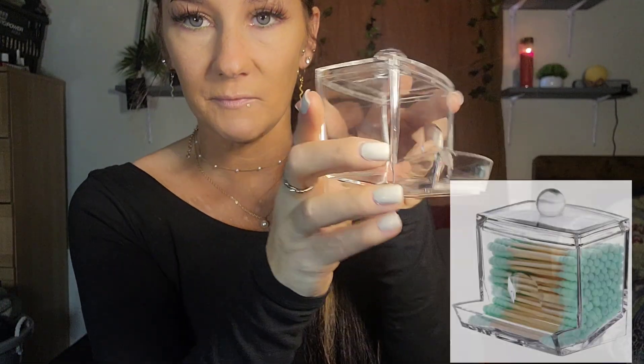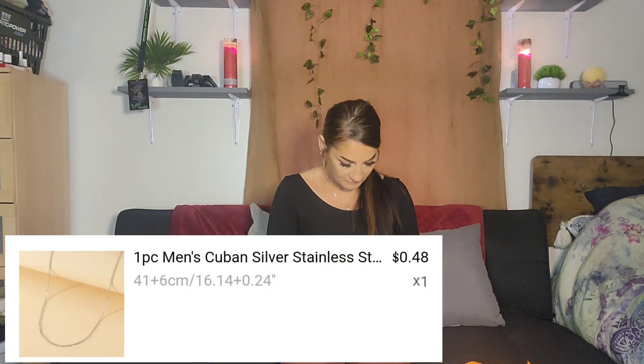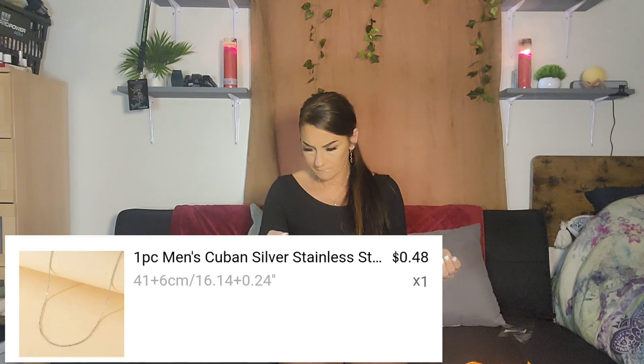Next we have this — it's a holder for my Q-tips. Right now I just have them in an old container but I wanted something a little bit nicer, especially since I might be moving and want the bathroom to look cute. You put the Q-tips in here and they come out through this little dip and you pull them out one by one. I just thought that was really cute and classy.